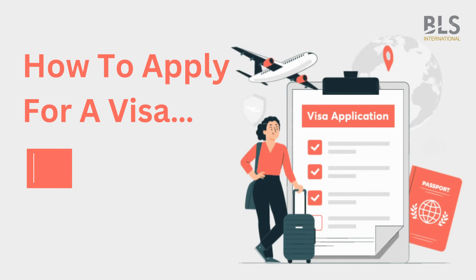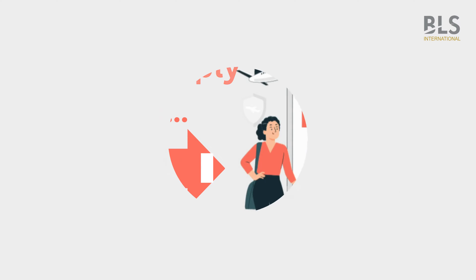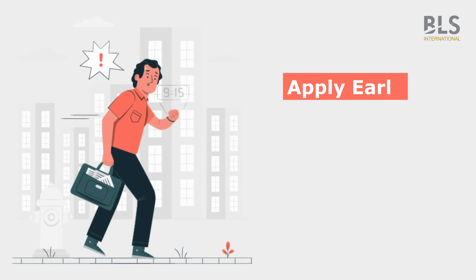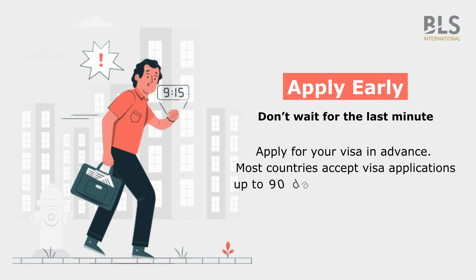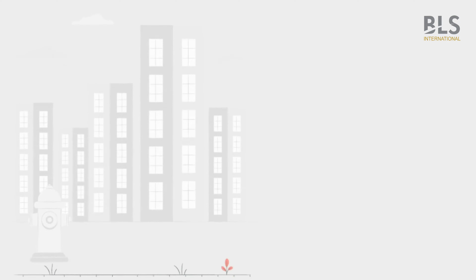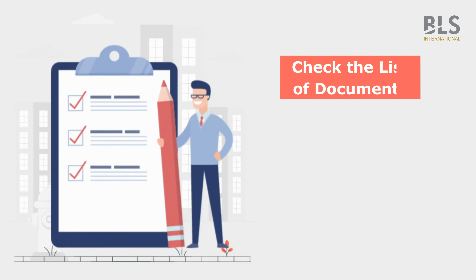How to apply for a visa the right way. Apply early — don't wait for the last minute. Apply for your visa in advance. Most countries accept visa applications up to 90 days before the date of travel.